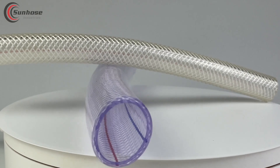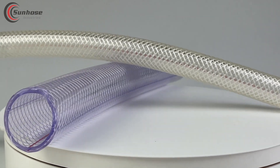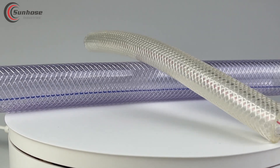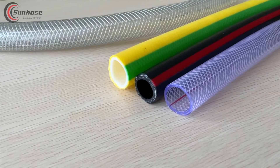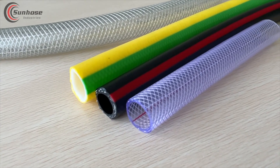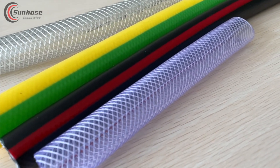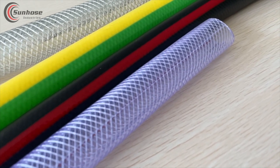Clear-reinforced PVC hose is not your ordinary hose. It's a marvel of modern engineering, combining durability and flexibility into one perfect package. Made from premium-grade PVC materials, this hose is engineered to withstand even the harshest conditions, while still being transparent enough to see what's flowing through it.